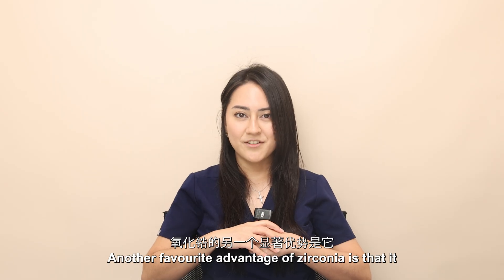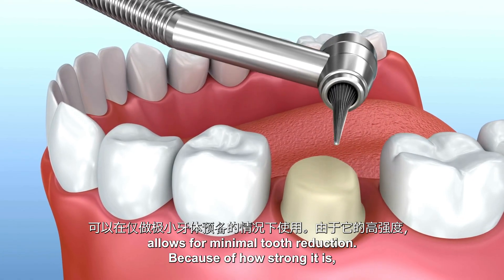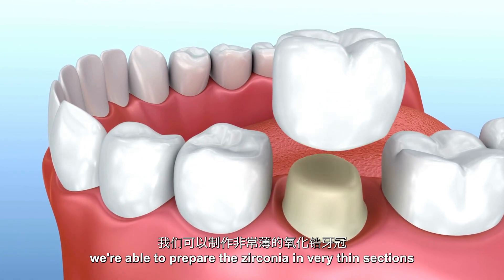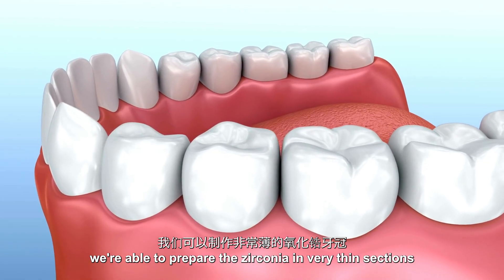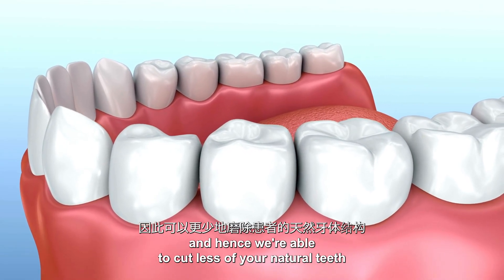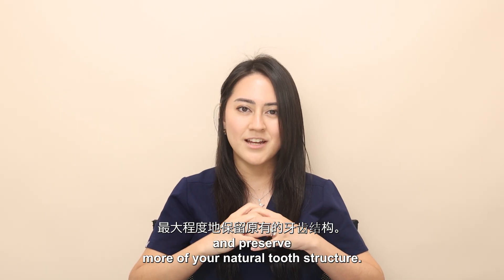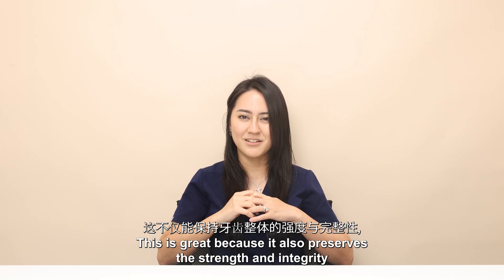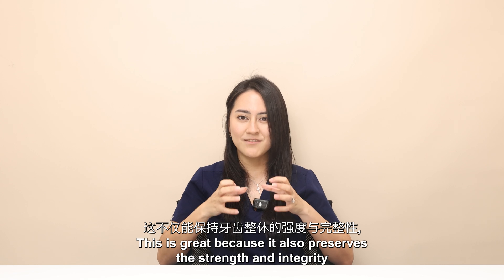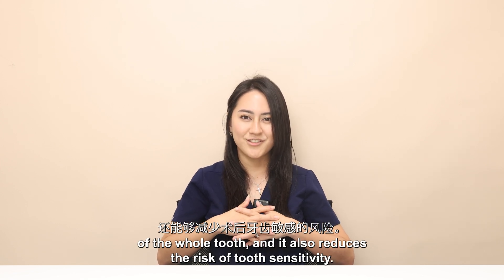Another advantage of zirconia is that it allows for minimal tooth reduction. Because of how strong it is, we're able to prepare the zirconia in very thin sections, and hence we're able to cut less of your natural teeth and preserve more of your natural tooth structure. This preserves the strength and integrity of the whole tooth and also reduces the risk of tooth sensitivity.